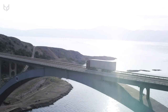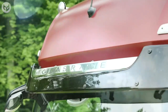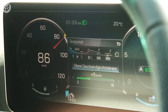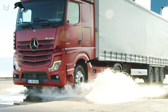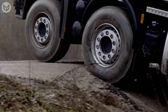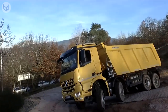But the Actros is not just a pretty face — it packs a punch under the hood. Equipped with a range of powerful and efficient engines, with power outputs ranging from 440 horsepower to 626 horsepower, and torque ranging from 1850 to 2500 pounds per foot, this truck is built to handle any load with ease. The latest generation of automated transmission systems ensures smooth and precise gear shifting, making your drive as effortless as possible.